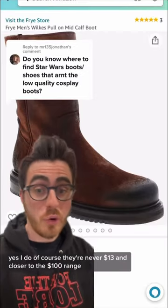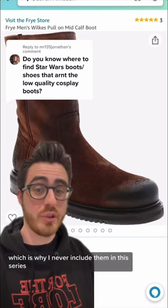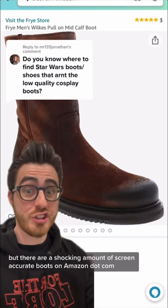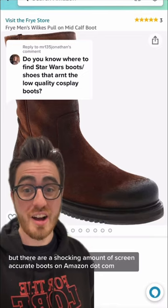Yes, I do. Of course they're never $13 and closer to the $100 range, which is why I never include them in this series, but there are a shocking amount of screen-accurate boots on Amazon.com.